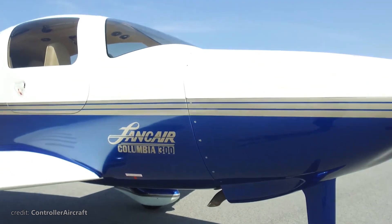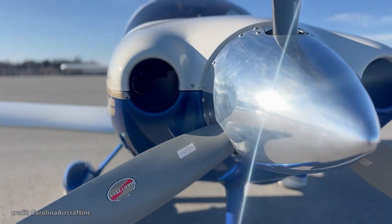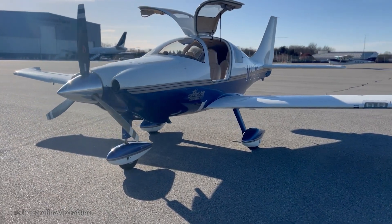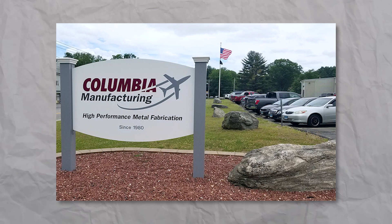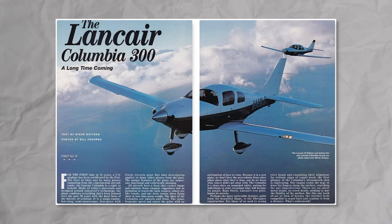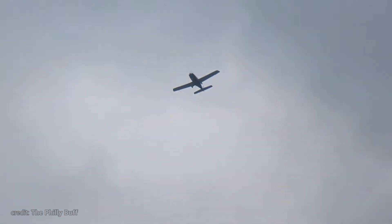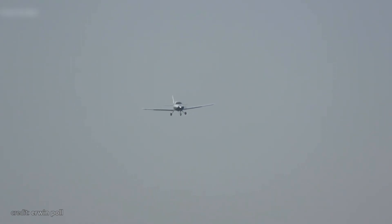It was renamed to Columbia 300 in 1998 after a hefty certification process, and it quickly became so popular that Lancer established a separate branch, Columbia Aircraft Manufacturing Corporation, to focus only on this bird. However, the Columbia 300 was only able to reign the sky for a little over four years until its successor, the Columbia 400, took its place.